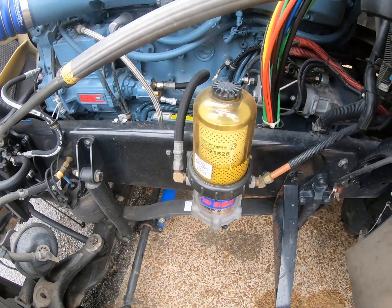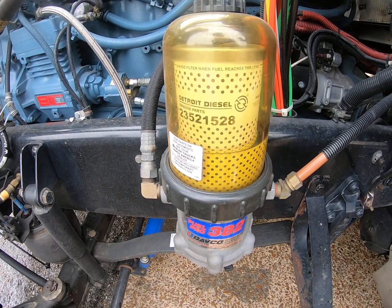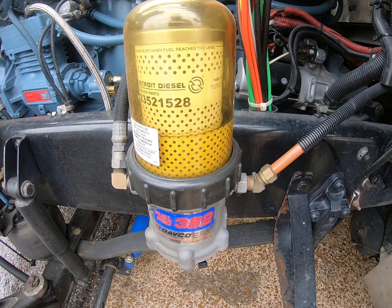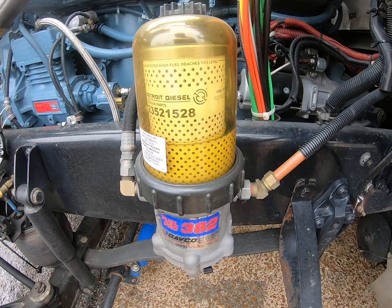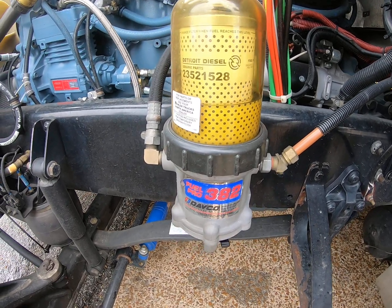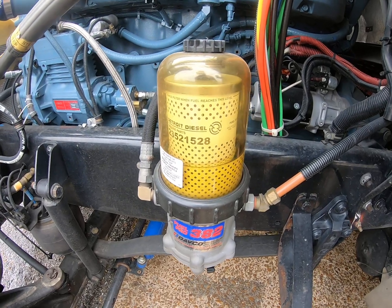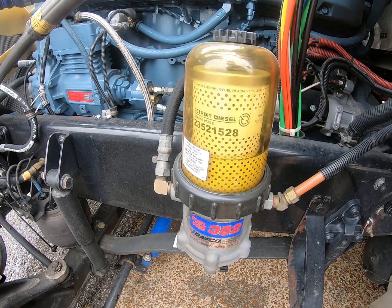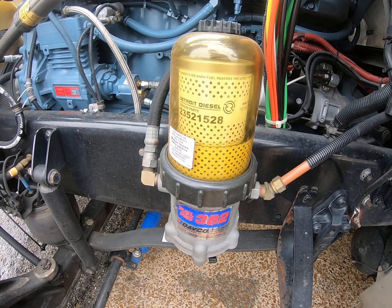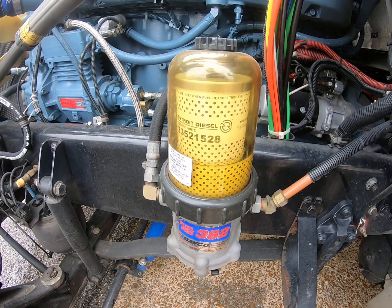Let's talk about fuel filters, things getting in your fuel and clogging up your fuel lines, and bacteria growing in your fuel tanks. Bacteria loves dark and moist places, and your fuel tank is definitely one of those places.